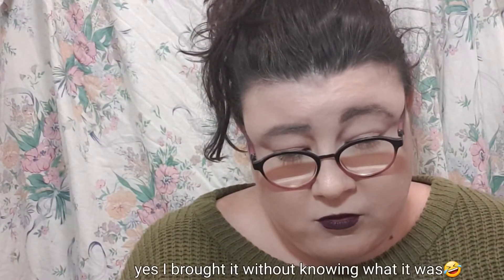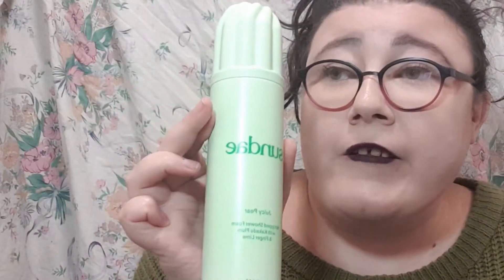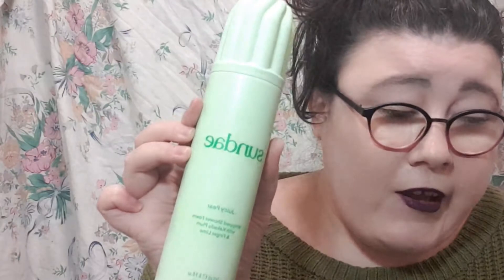Now I'm going to go on to yesterday's stuff. I went to Amcal and Woolies. This is a new brand to Woolworths and to me — the Sundae Juicy Pear Whipped Shower Foam with Kakadu Plum and Finger Lime. I thought it would be really cool to try — it comes in literally a whipped-cream-can-style bottle. You use it like a body wash but it's a foaming body wash. It was on special for $13 something, about 33% off. Apparently it's cruelty free, vegan, and made in Australia.